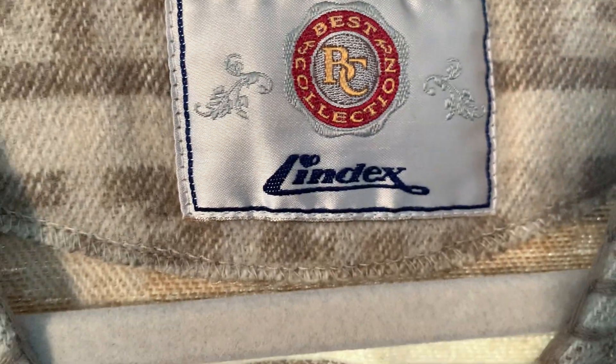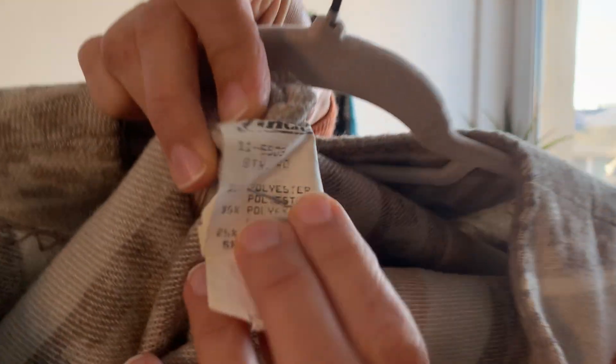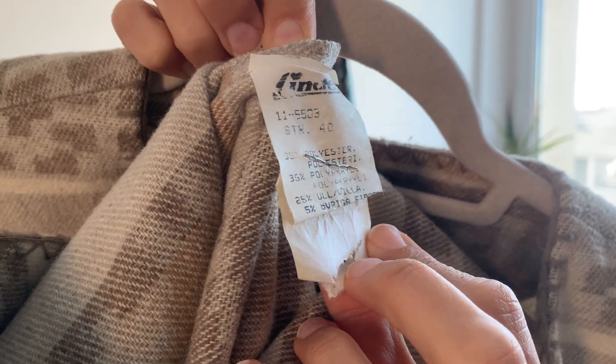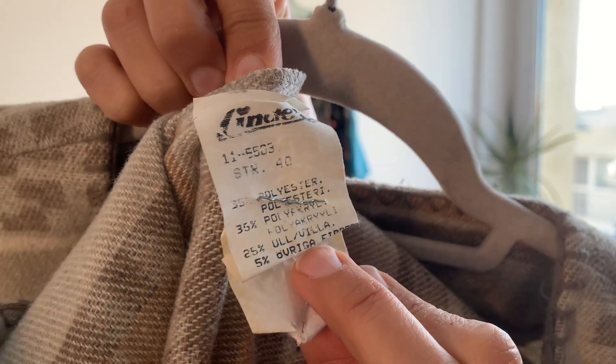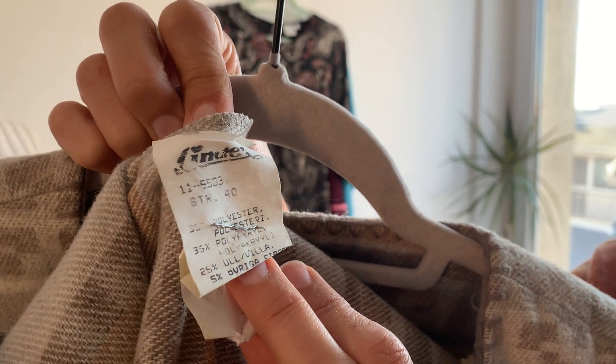I love this southwestern Aztec-type wool vest with a button front closure and two front pockets. It's super cozy and warm. It's by Lindex, size 40, which usually fits like a size medium — I'd even say size large. It contains 25% wool and is made in Denmark. It also contains polyester and polyacryl wool, and I'll need to use a dictionary to translate the label to identify the remaining 5%.